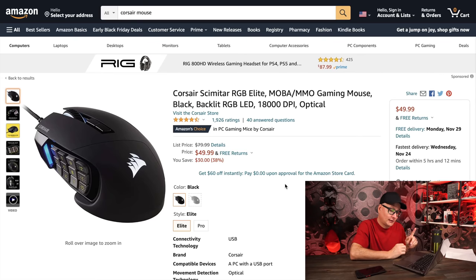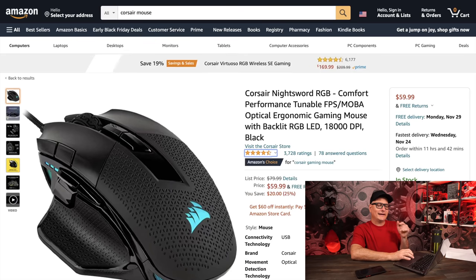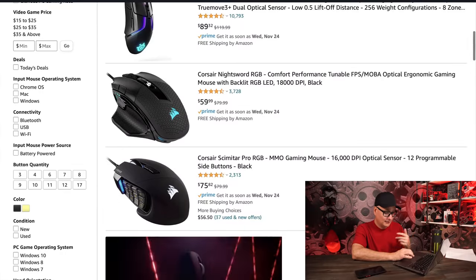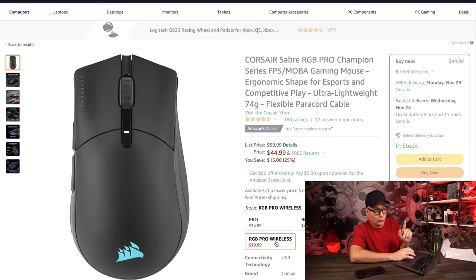Looking at Corsair mice — they have the Scimitar down to $50 from $80 MSRP. I just tested this on New World — great mouse, though the cable is horrible. The Elite version isn't marked down much; it's really just the Scimitar that's significantly discounted. They also have the Nightsword marked down. I haven't used the Nightsword, so I can't recommend it personally, but I want to try it. Let me know in the comments if it's worth picking up — I really want to try it.